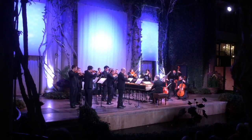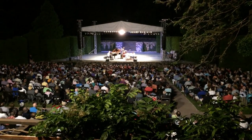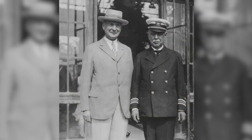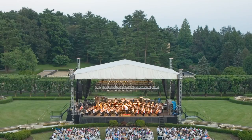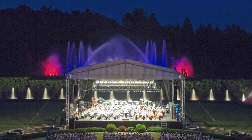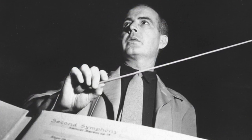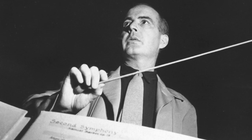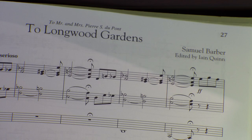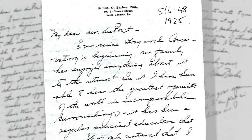Longwood Gardens has a robust performing arts series. Over the years, we've presented performers from around the world — from the days of Mr. DuPont hosting John Philip Sousa, to Martha Graham, to the present, where we have presented Yo-Yo Ma, the Beach Boys, and the Philadelphia Orchestra. Of particular note, the famous 20th-century American classical composer Samuel Barber wrote his piece 'To Longwood Gardens' when he was only 15 years old, dedicating it to Mr. and Mrs. DuPont as a thank you for all the concerts he had attended here.